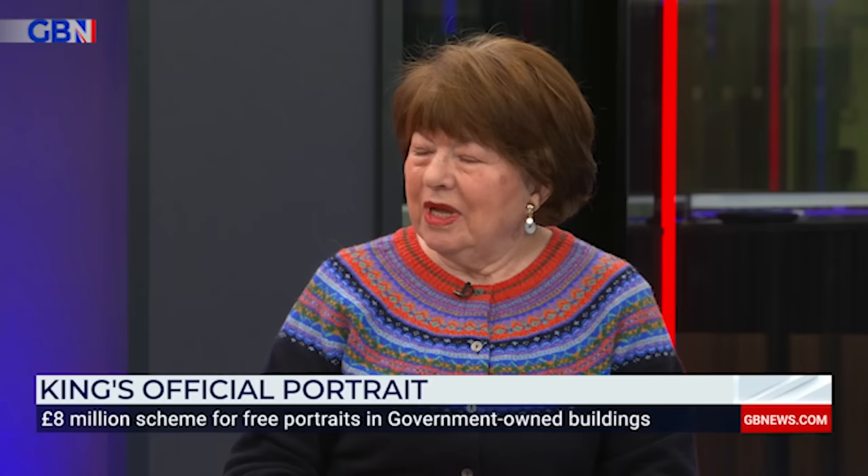Why wouldn't it be a picture of the king and queen as opposed to just the king? Because they don't put up pictures of the two of them all around the country — it's not common, it's unusual to do that. And when we saw the queen, we just saw the queen, didn't we? All the photographs that go around, hang on people's walls.